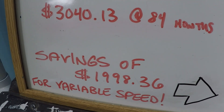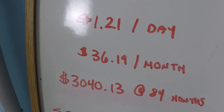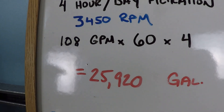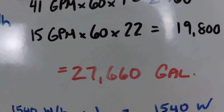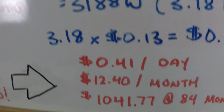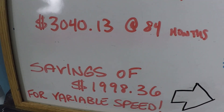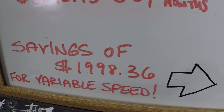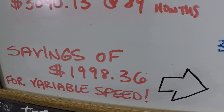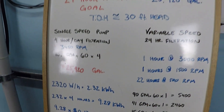That is a savings of $1,998 over the single speed pump's very reduced filtration cycle of only four hours per day and 25,920 gallons — whereas we're getting more filtration, the water is never sitting stagnant, and it costs substantially less. For a small swimming pool, the price difference between a single speed and variable speed pump is probably $500 to $1,000 depending on the models.